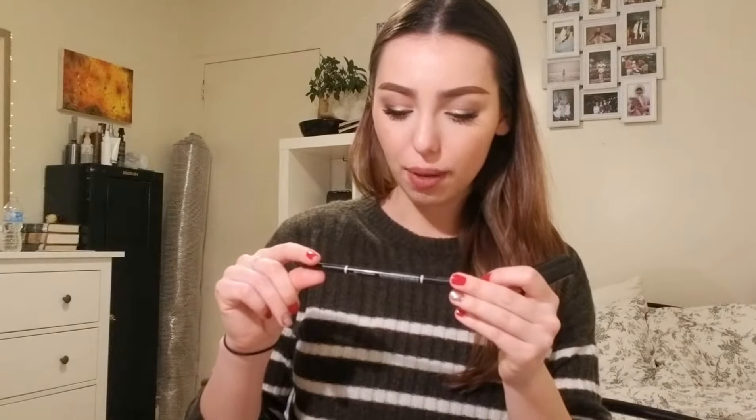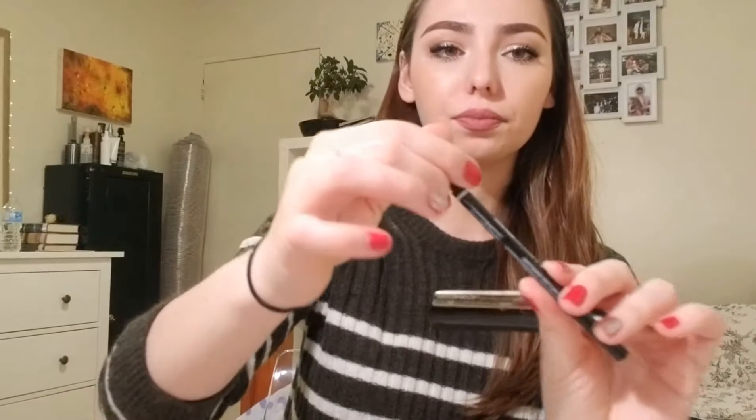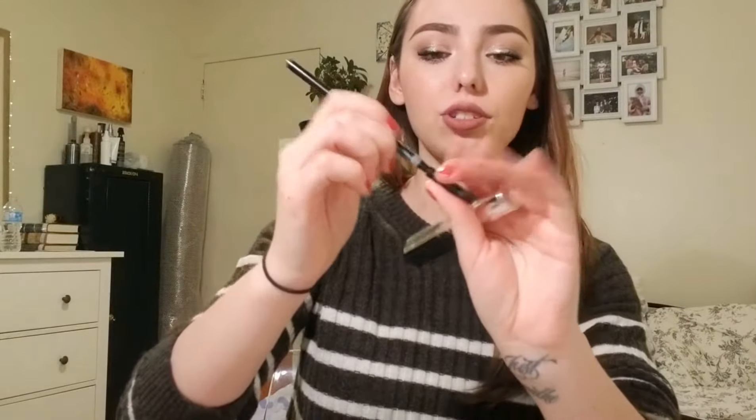The two standout eyebrow products for this year are the NYX Micro Brow Pencil in the color Chocolate. This has just been so easy to use — it gives you a really fine tip on one side and a little spoolie on the other. It gives your brows such a nice color to them. I also wanted to mention the Maybelline Brow Precise Fiber Volumizer. This is a new find but I cannot live without it. With how sparse my brows are, this plus the NYX is everything to me — I have to use both every day on my brows.